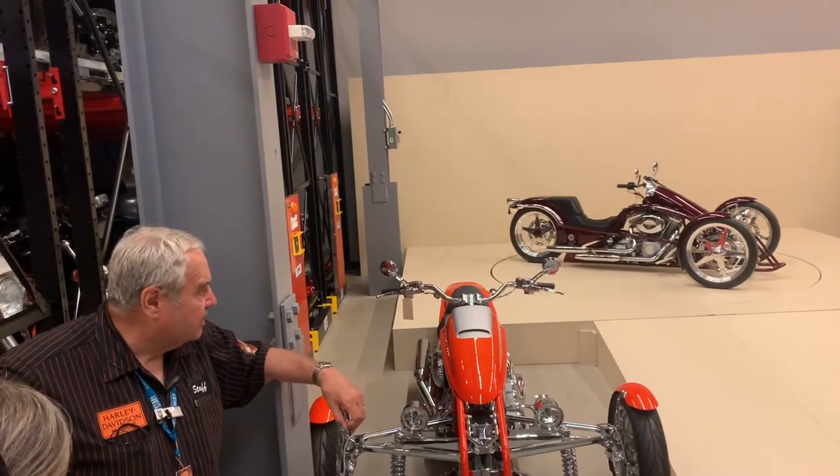Now it's time for the AMF years. Everybody knows that's considered the dark years of Harley Davidson — supposedly, that's what people say. But the good thing that came from the AMF years is that a lot of money was pumped into Harley Davidson, which helped them survive. They kind of needed AMF at the time.